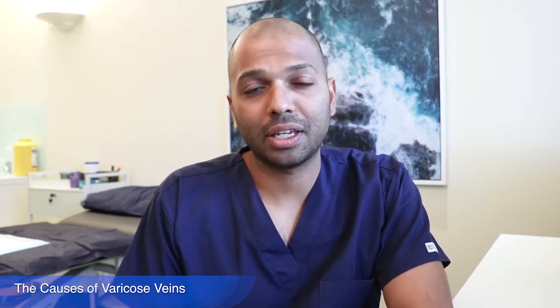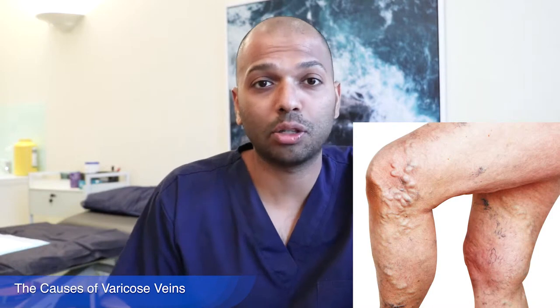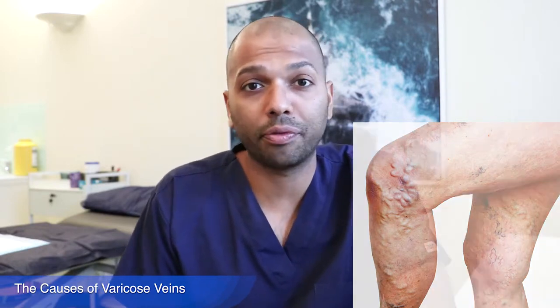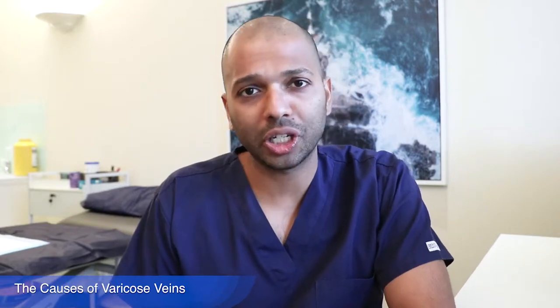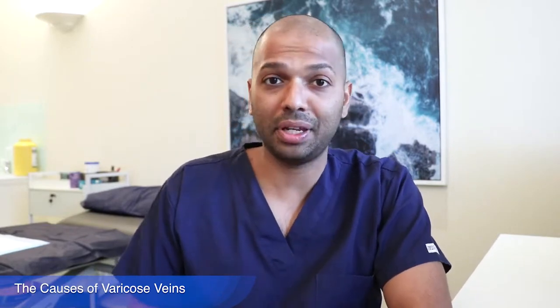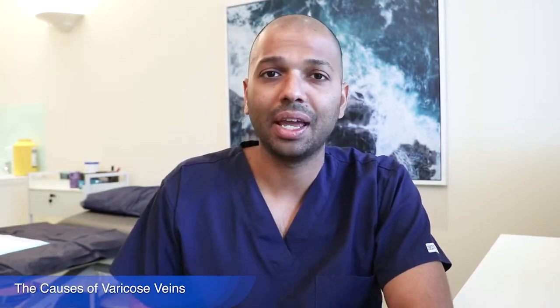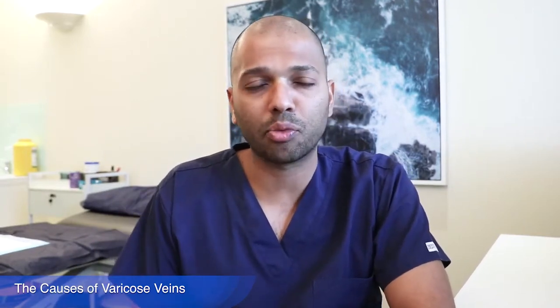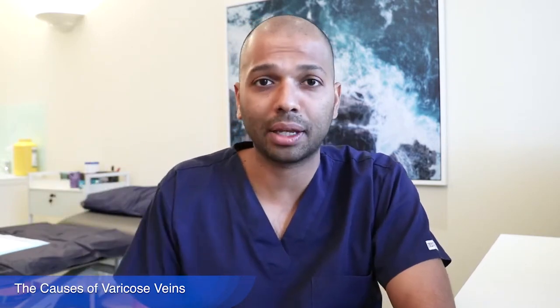Varicose veins are those bulging veins that you've probably noticed on your legs, or on people you may know — either friends or family. They're usually greenish or bluish in color, and sometimes they can be evident as coming out of the skin, and other times they can just be seen as faint green lines that run around your leg and have a slight increase in size.